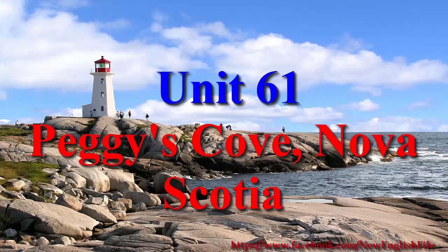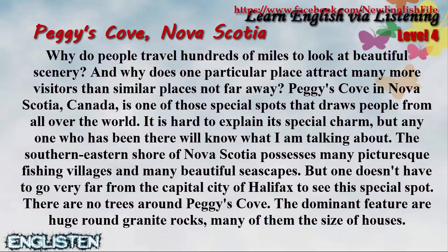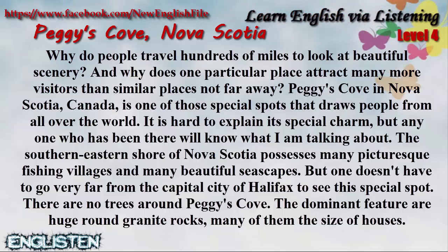Peggy's Cove, Nova Scotia. Why do people travel hundreds of miles to look at beautiful scenery? And why does one particular place attract many more visitors than similar places not far away? Peggy's Cove in Nova Scotia, Canada is one of those special spots that draws people from all over the world.